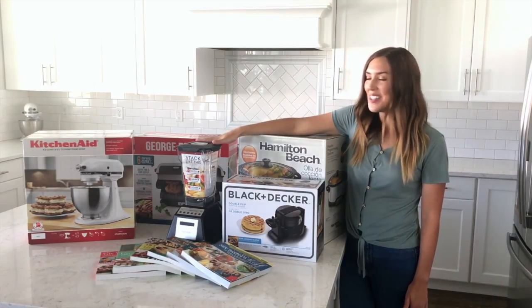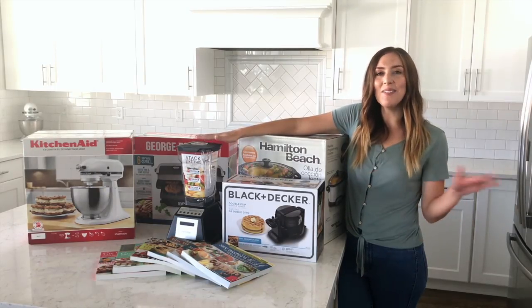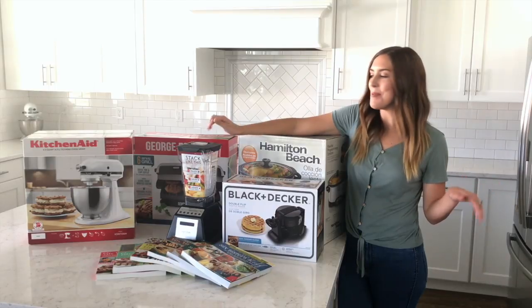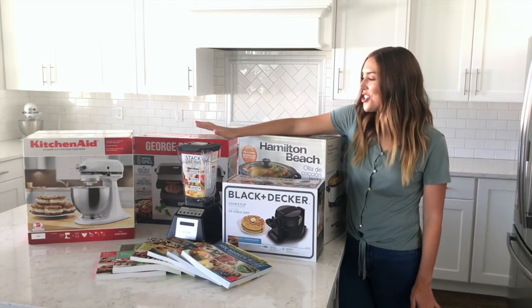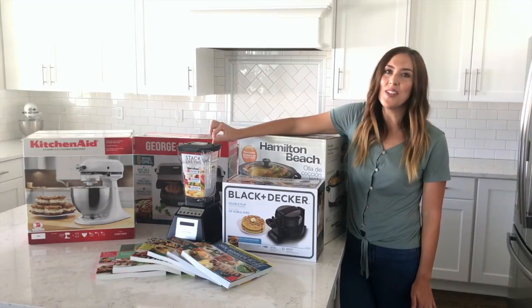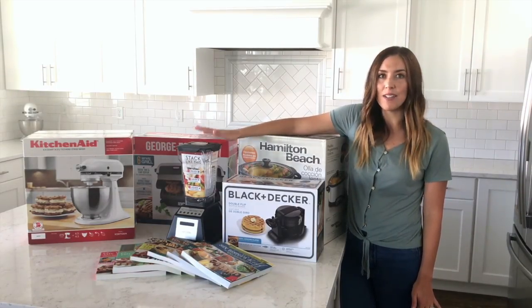Next we have the Blendtec blender and I am so picky about blenders. I've been through countless blenders that always break and die on me, but my Blendtec has lasted me forever. The blades are still sharp, it makes the smoothest smoothies, the best milkshakes — you can even make hot soup in this. The possibilities are endless.